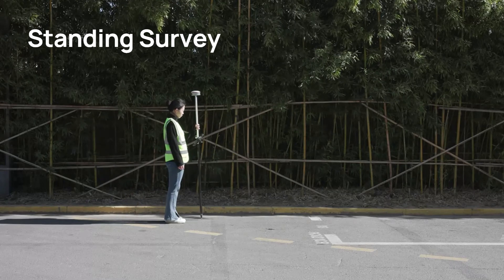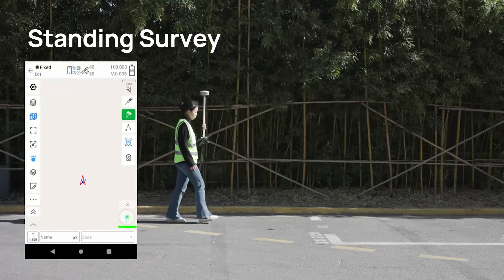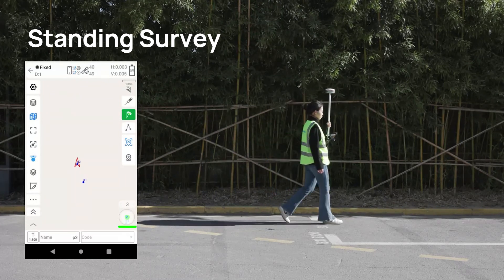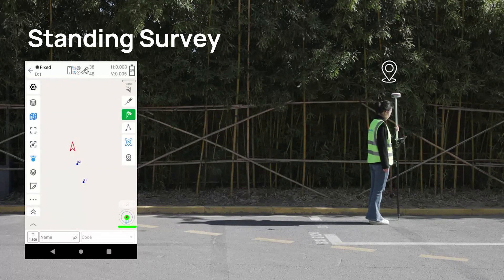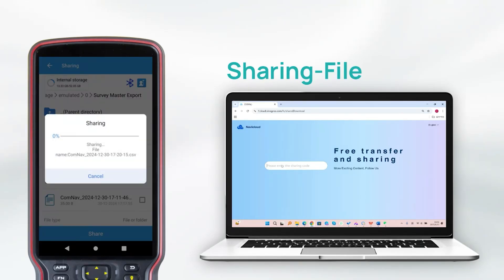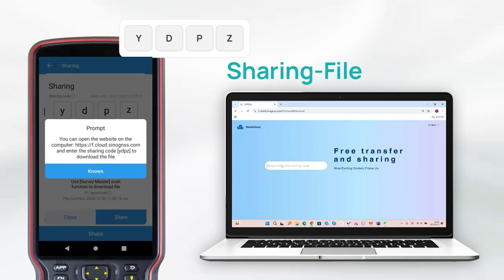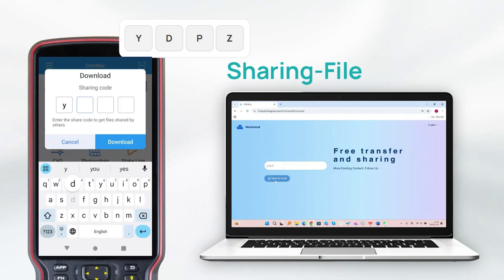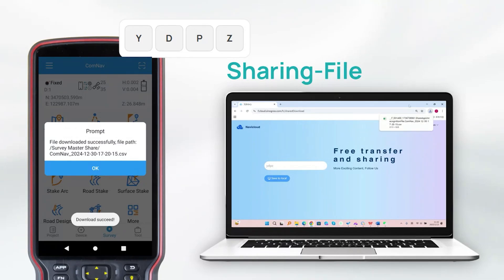Standing survey is also a highlight of our software. In IMU mode, turn on standing survey — there is no need to manually click the measurement button in the software. Just leave the receiver stationary for two seconds to automatically measure points. In SurveyMaster, files can now be converted into sharing codes, which can be scanned using handheld data collectors or other terminals for download. One-click transfer is supported between handheld data collectors, smartphones, and personal computers, achieving rapid file sharing with cross-platform seamless collaboration.